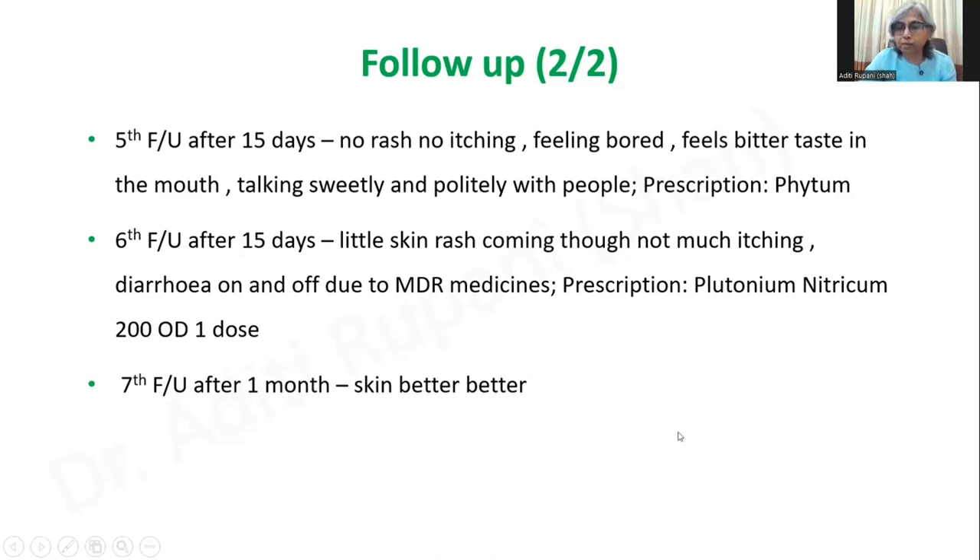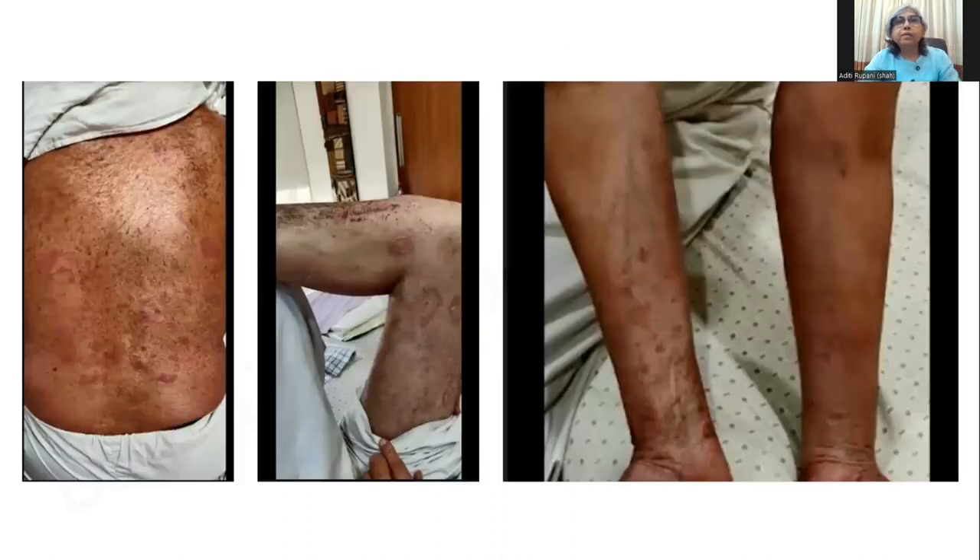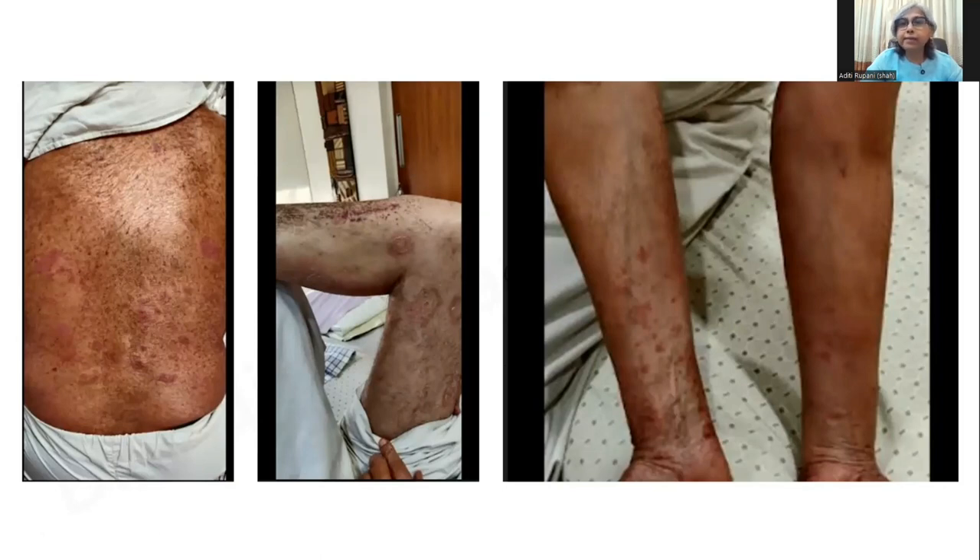Having understood this case and follow-up, we will go to the analysis of how I came to Plutonium nitricum. These are the lesions on his skin before treatment — back, hand, and legs. And these are all the drying off and healing of the lesions post-treatment. This result had started right from the first prescription and it kept on improving.